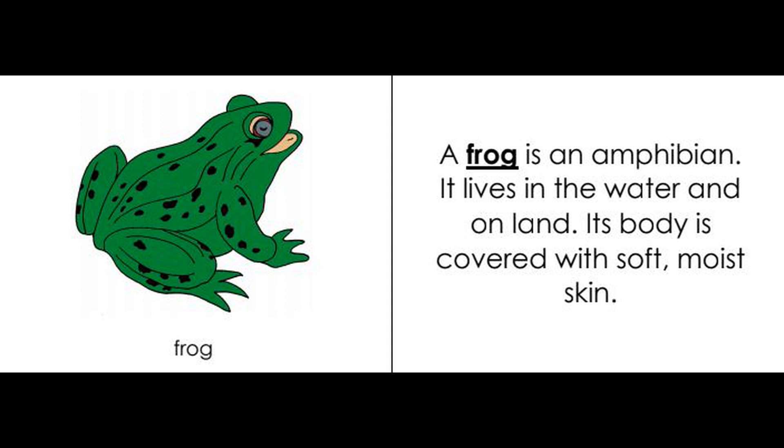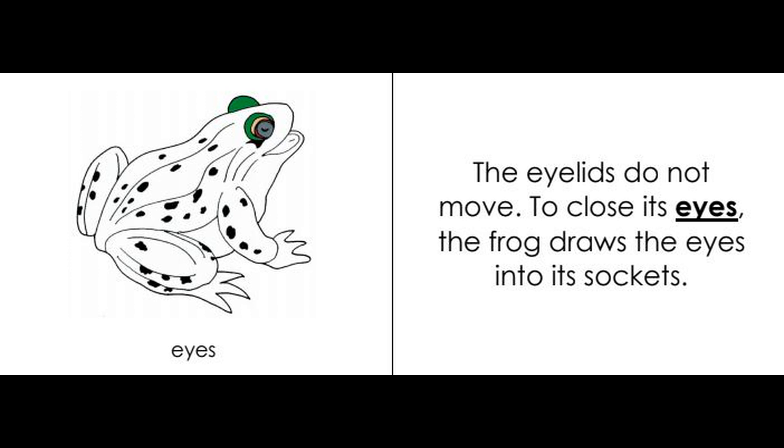Frog booklet. A frog is an amphibian. It lives in the water and on land. Its body is covered with soft, moist skin. Eyes: the eyelids do not move. To close its eyes, the frog draws the eyes into its sockets.